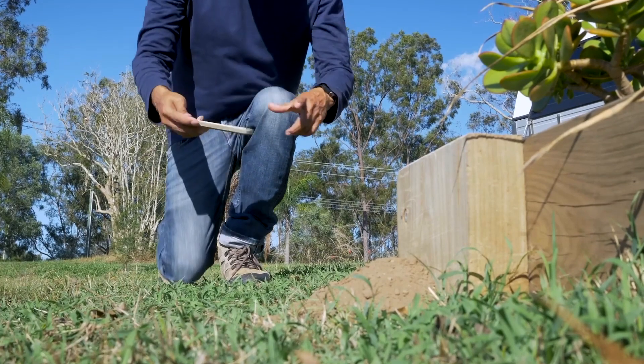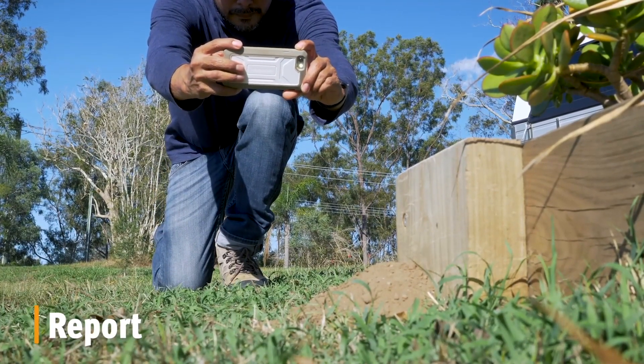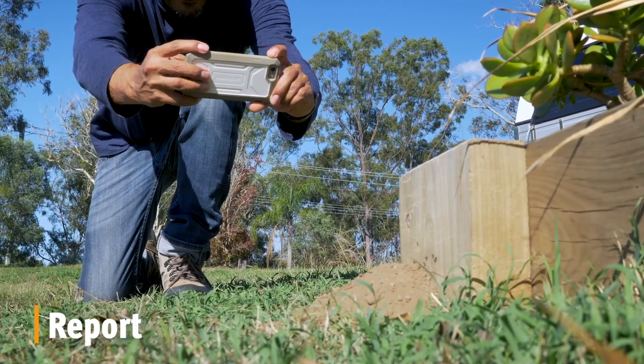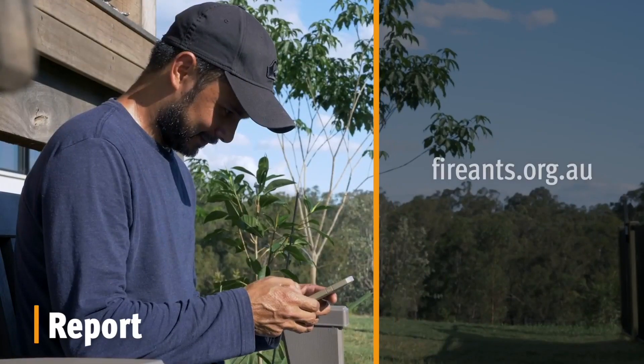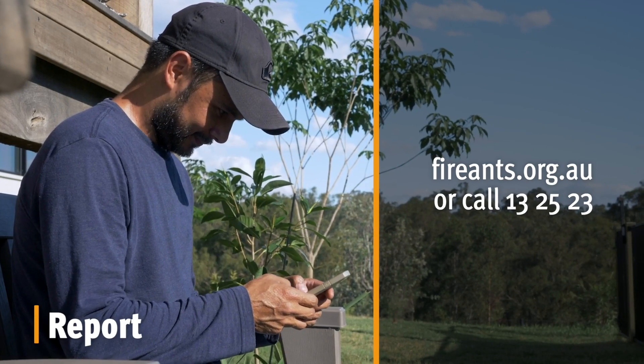If you believe you have found a fire ant nest, you need to let us know. Under the Biosecurity Act 2014, you must do so within 24 hours. You can also provide us with photos of the nest or ants. Submit a suspect ant report online or call us at 13 25 23.